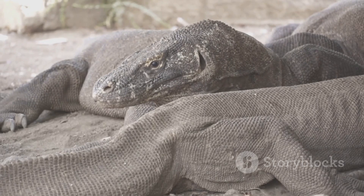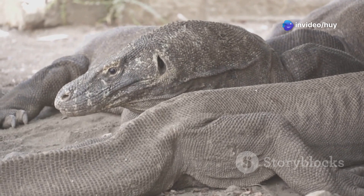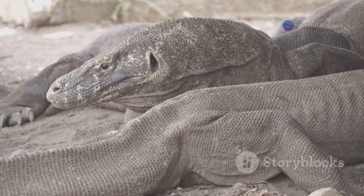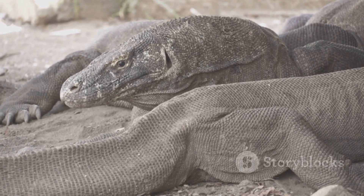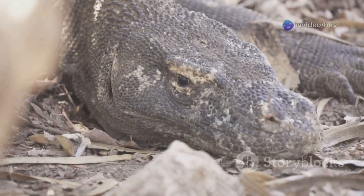Thanks to the combination of a highly sensitive tongue and the Jacobson's organ, Komodo dragons can detect the scent of prey or carcasses from long distances, ranging from four to nine and a half kilometers or even farther under favorable conditions. They are particularly adept at detecting the smell of decaying flesh.